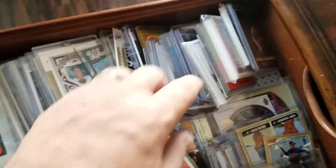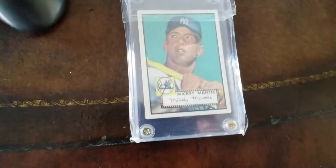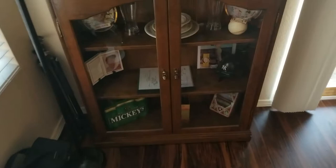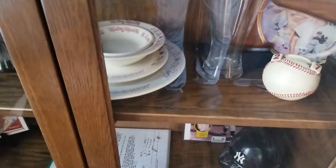These are all Mantle cards over here. Here's my baby — this is going to Steiner Sports to get authenticated. I paid a pretty dollar for this one, it's a very expensive rookie card. And in here this is all Mantle stuff — all his plates from his restaurant years ago.